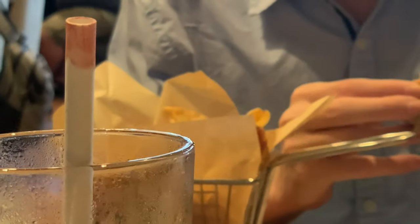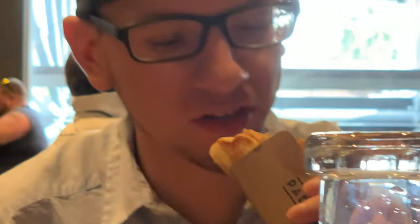The clam roll comes with potato chips — I like that container it comes in. It's really good, reminds me of back home. I'd give it nine out of ten. It already comes pre-done with tartar sauce. I could have gotten french fries but I went with chips, that's on me.